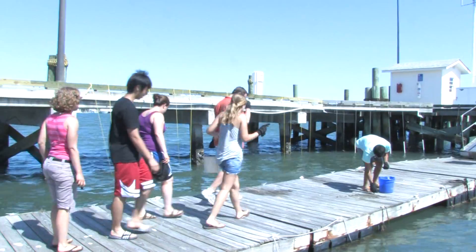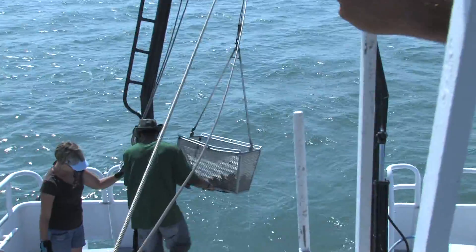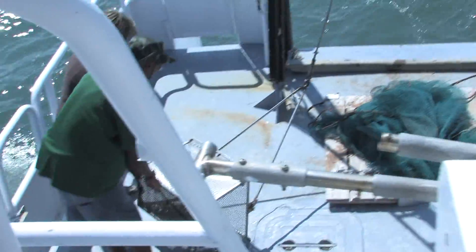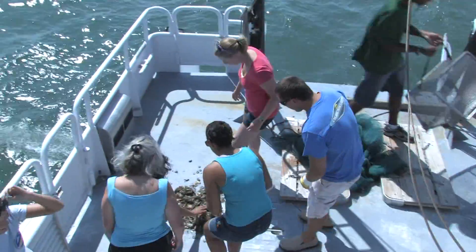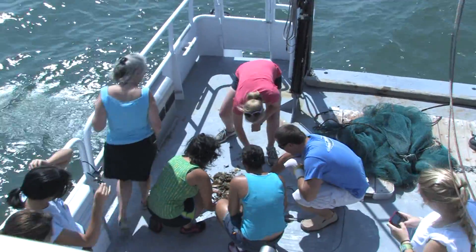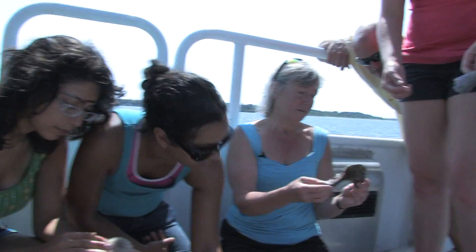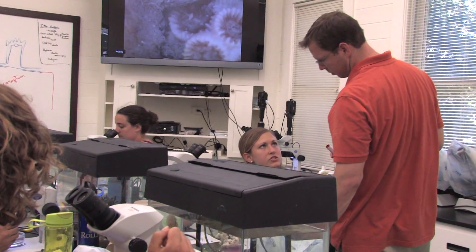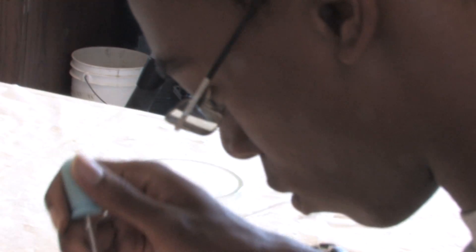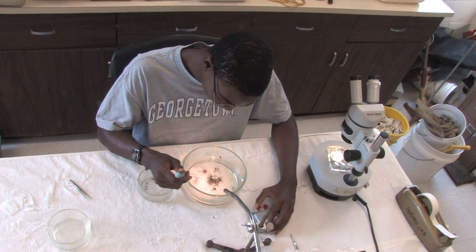For undergrads who come to the Marine Lab, they're essentially immersed in the marine environment. Students who are interested in marine science or marine biology — this is an ideal place to come because you walk out the door of your dorm room and you're right there. And because it's a much smaller place, you have one-on-one contact with your faculty. All the students who do research with me will come and talk to me two, three, four times a week, and I get to know them extremely well.